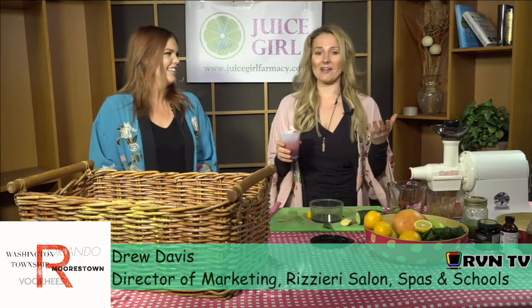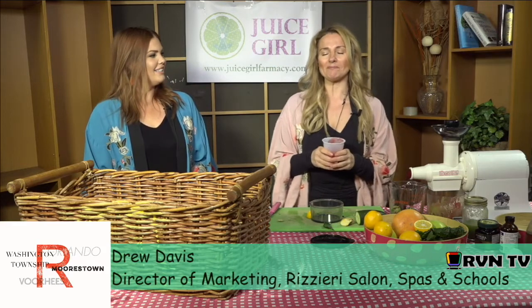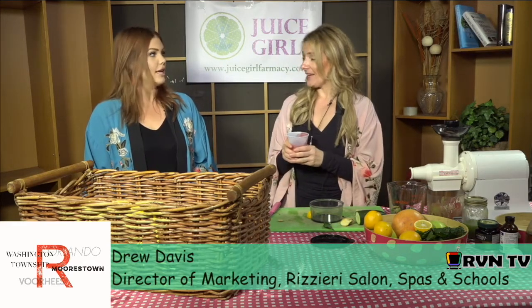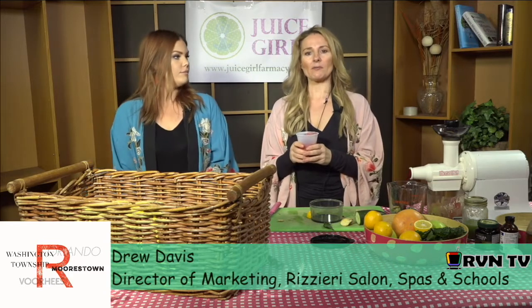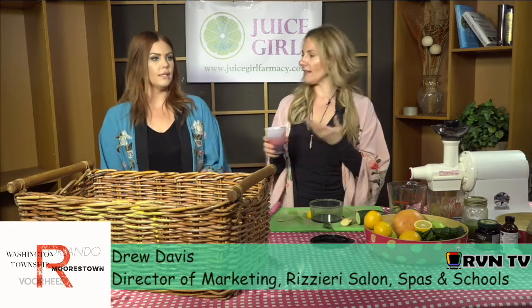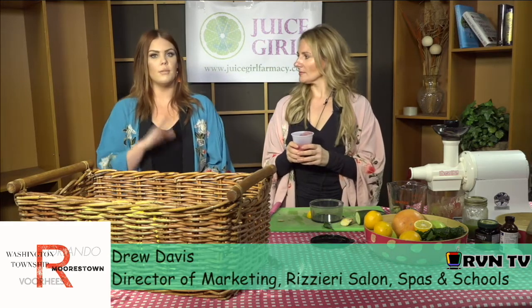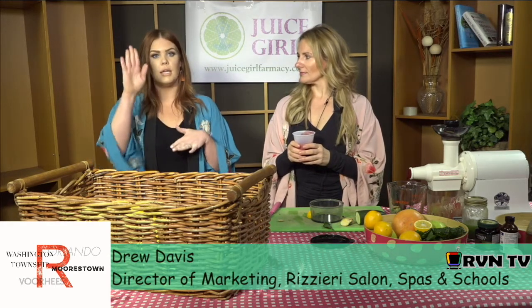I love Rizzieri School — I really do. I've been going there for 20 years. We hope to see you at the event next week — next Wednesday, and that will be from 6:30 to 8:30. Again, that's Town Center Boulevard in Voorhees. It's at the school, upstairs — our building has two floors, it's upstairs.